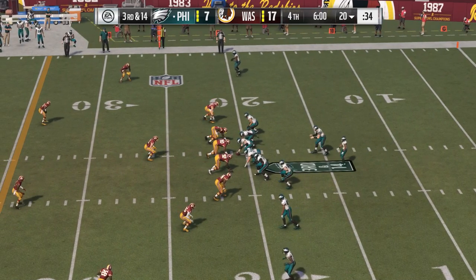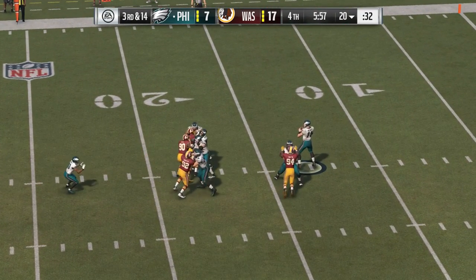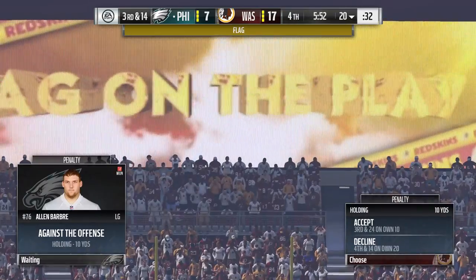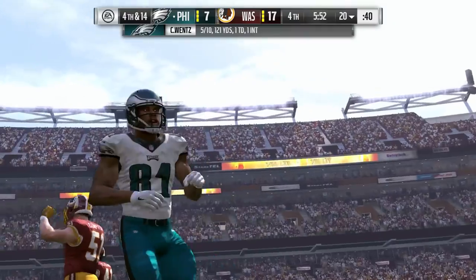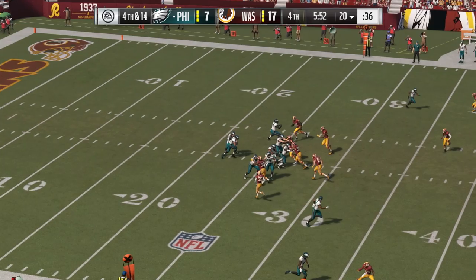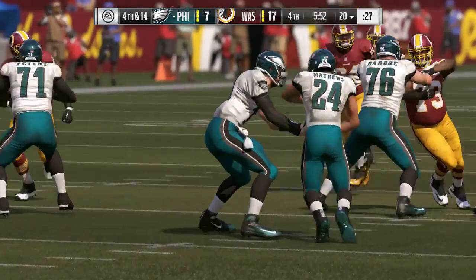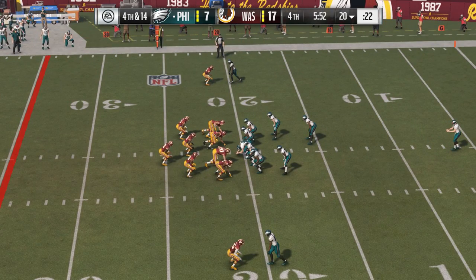They'll add a DB in the secondary here on third and 14. On third and long, it's Wentz — he's got time in the pocket, going deep here for Matthews, and it's incomplete. Took a shot, couldn't connect. On every offensive coordinator's play caller sheet, they have about five or six plays per game that they call shot plays or big plays. You don't get many opportunities to dial them up — and they just did, and they drop it with a great chance to make a big play.